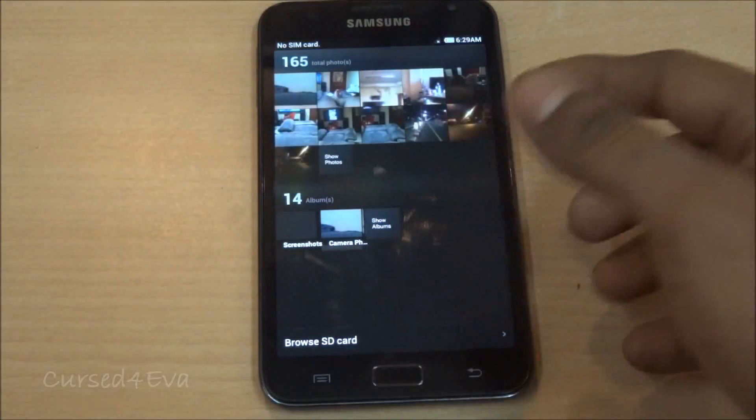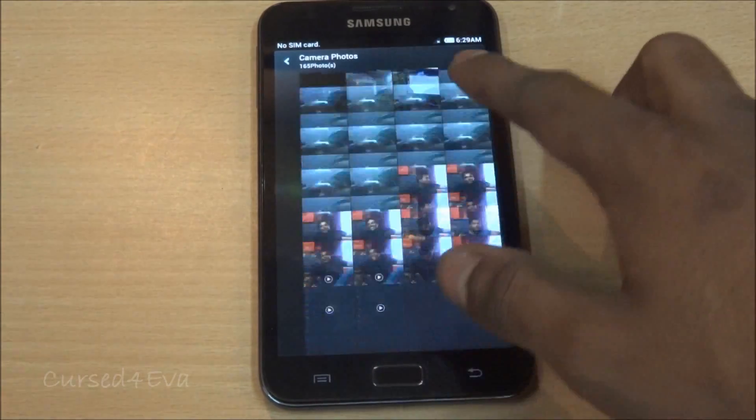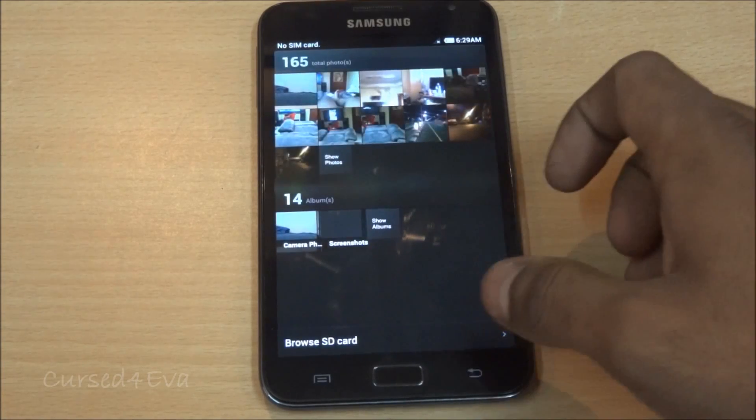Similarly the gallery is also pretty different — it looks a lot smoother. You can show photos and it's pretty decent.